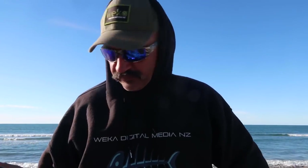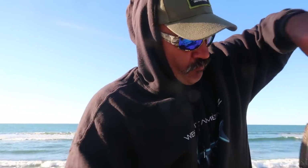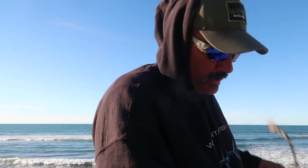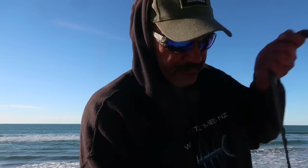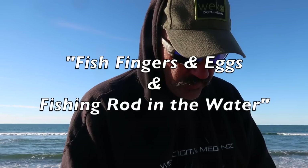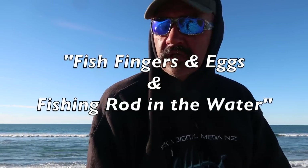I hope you enjoyed this fish fingers and eggs video. The saddest part of fishing is packing up, especially if you haven't caught any fish like me. Nothing out here, it's dead as. Got a bit of a walk back to the car. I might put this video into a separate video, just call it 'Fish Fingers and Eggs and Fishing Rod in the Water' — yeah, sounds better.